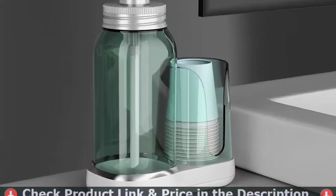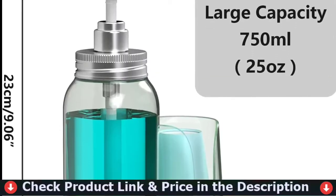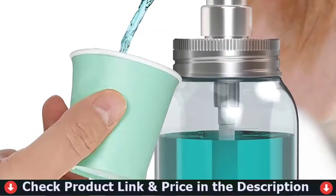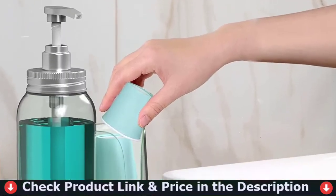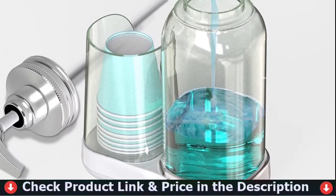It can hold 750 milliliters (25 ounces) of liquid at one time, making it perfect for bathroom vanity, countertop, cupboard, kids' bathroom, or washroom. The cutaway front and open top on the cup holder make it easy to grab a cup. Eight pieces of three-ounce paper cups are provided as a gift. Both the mouthwash bottle and cup holder are made of plastic, making refilling visible and easy.